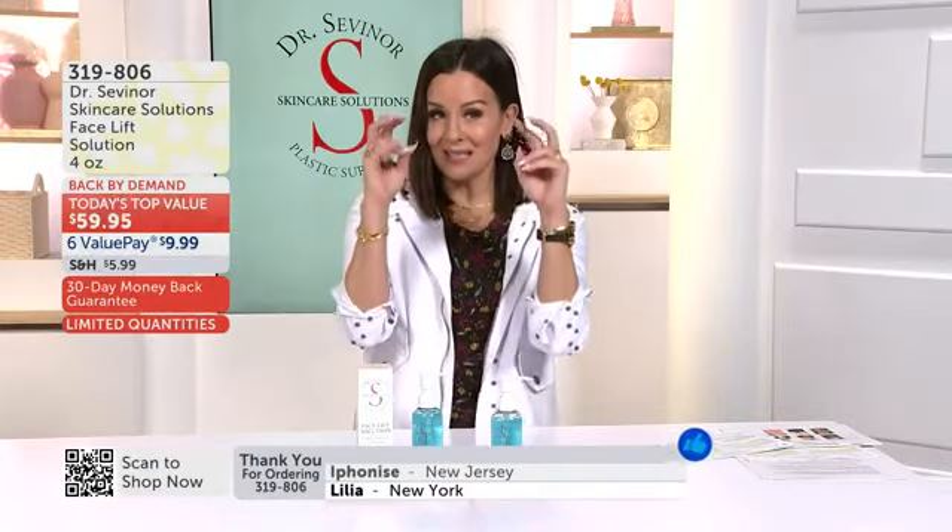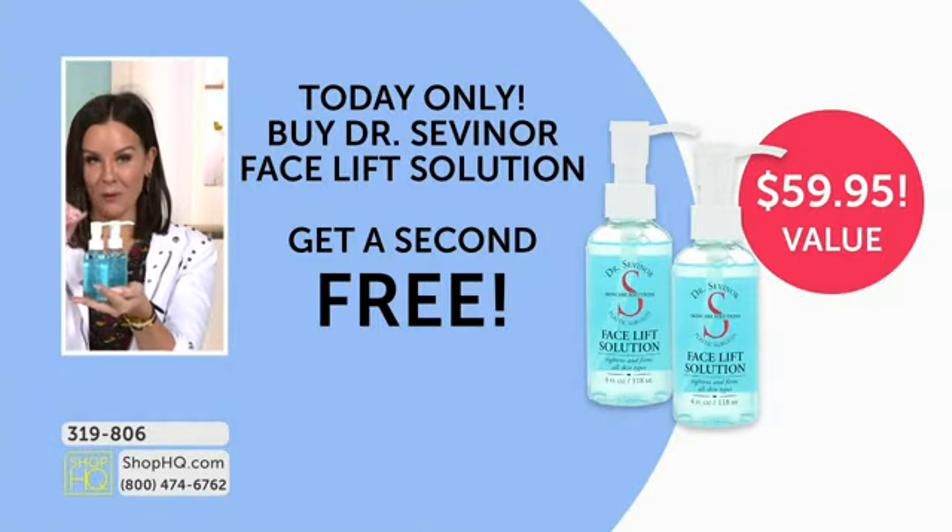We're not the only place that has instant wrinkle solutions or facelift solutions, but we are the only place that has Dr. Savonar's ingredients and proprietary blend. So he's not just taking away the look of a wrinkle — it's actually recontouring the face with a true lift. Natasha didn't only have better elasticity, she also had better structure to the face. Can you imagine that in 30 minutes? This has sold over 650,000 bottles worldwide. Exclusively here at Shop HQ, you get a second full-size bottle for free — only good for today, only while Dr. Savonar is on air. Order at 319-806.